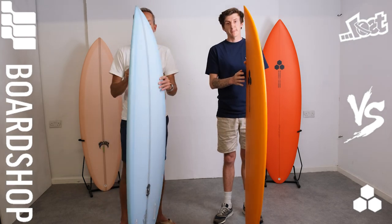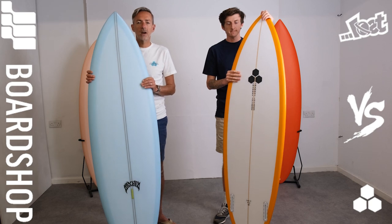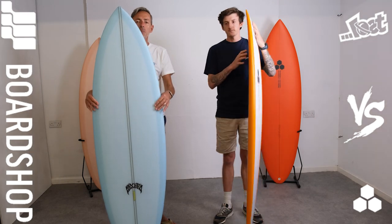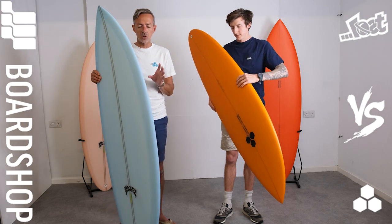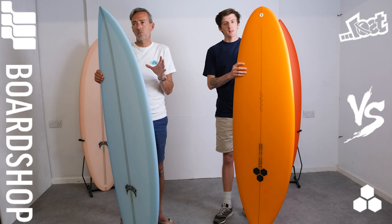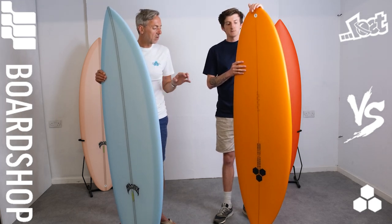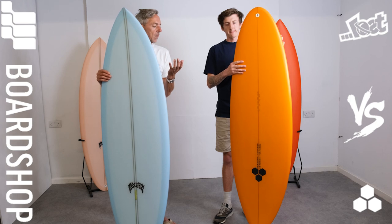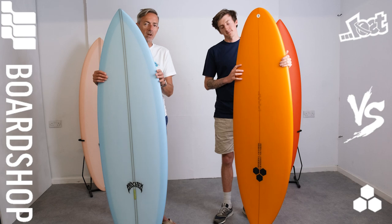The Cobra Killer is a slightly better wave board. It's not going to do itself justice paddling in waist-high onshore rubbish waves — it needs a bit of shape, it needs a bit of push. But in the right conditions, with that bit of push behind you, it paddles in just fine. It's not over-rockered from a paddling point of view, so wave catching ability: good, paddleability: good. You've got to use it in the right conditions. In marginal conditions the Twin Pin probably edges it; in better conditions the Cobra Killer does.